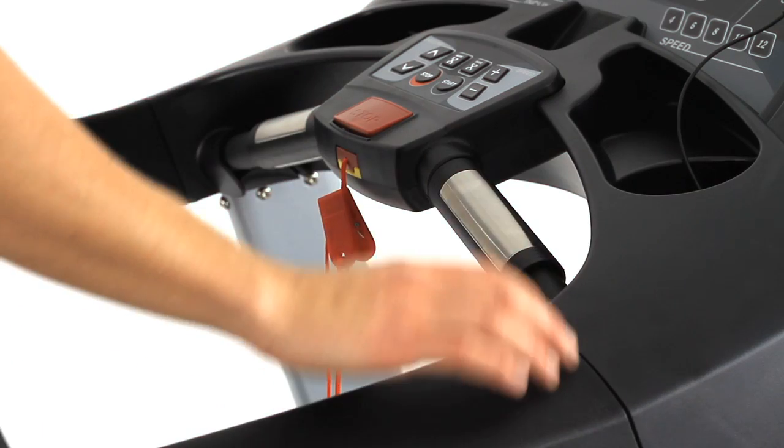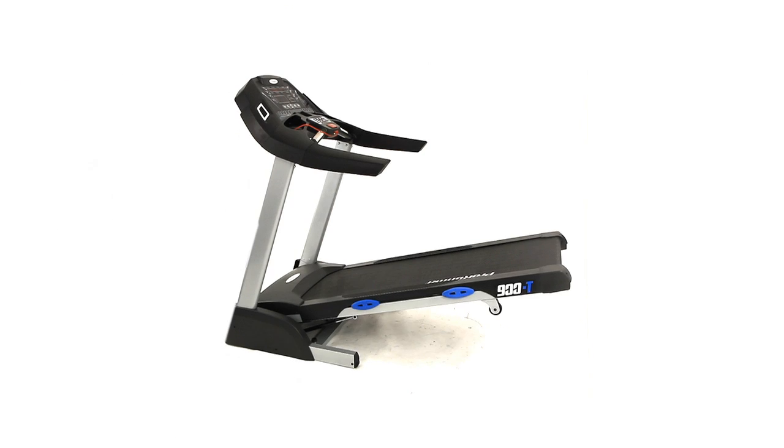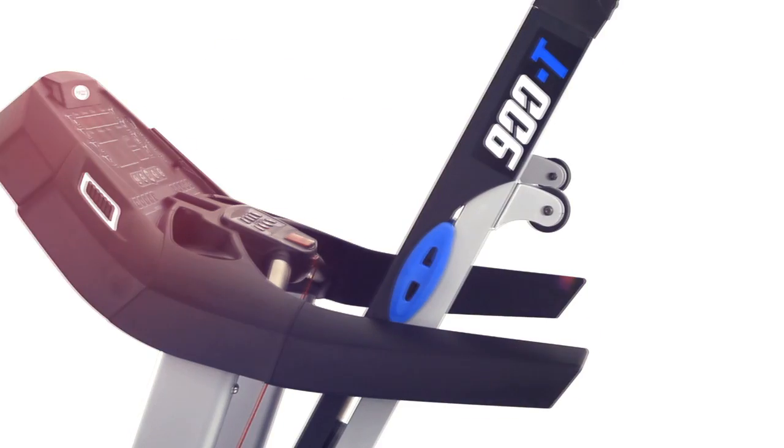Hand pulse sensors allow you to stick within your own personal fat burning zone with incredible precision. With a hydraulic soft drop system you can safely fold up and lower the deck without any hassles.